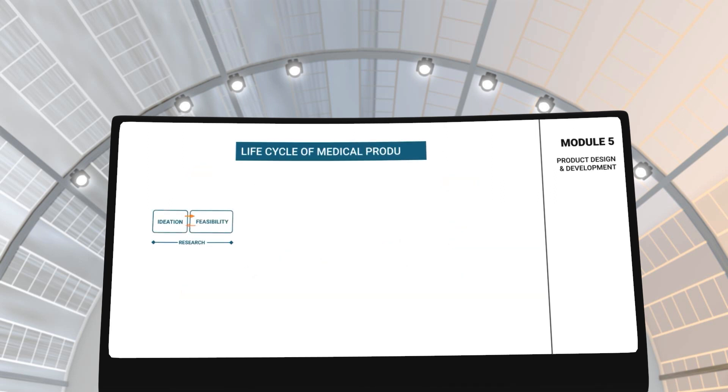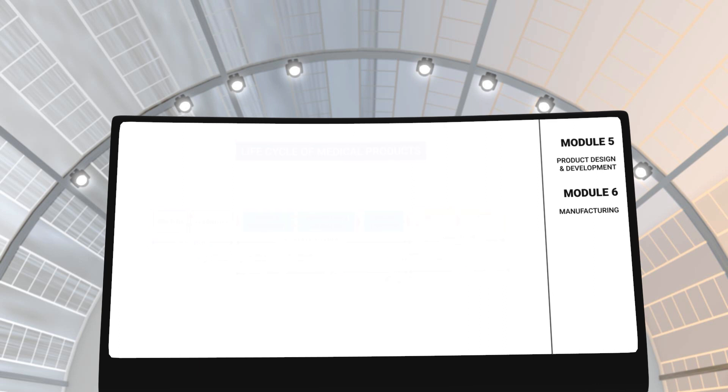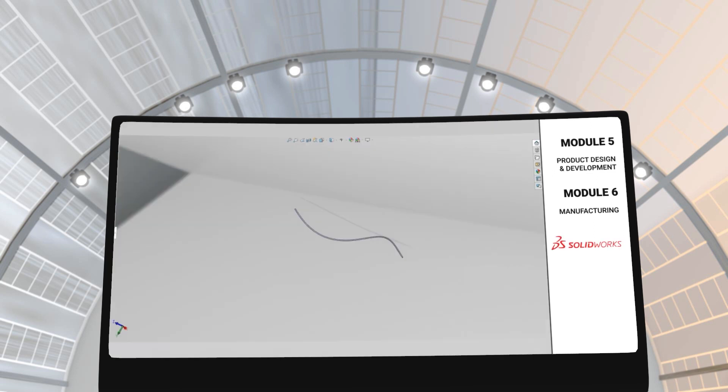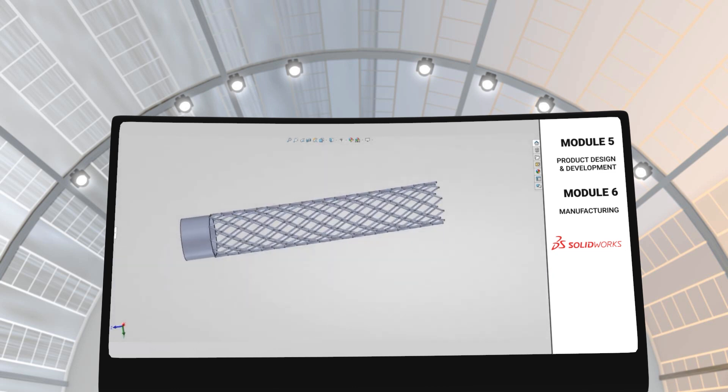In modules 5 and 6, you will learn about product design and development as well as the manufacturing process. These modules will teach you about the process medical devices go through from the time the concept is conceived to the time it is released in the market. You will also learn about the manufacturing challenges, and you will use 3D printing, rapid prototyping, and 3D modeling software like SolidWorks to develop novel biomedical products.